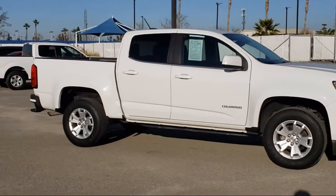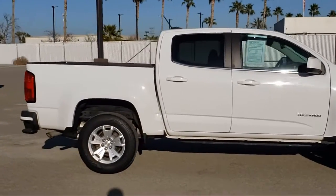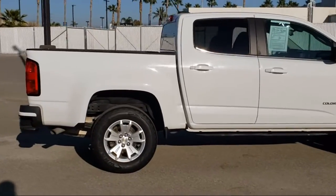iPod MP3 input, Wi-Fi hotspot, six-cylinder engine, and has less than 35,000 miles on the odometer.